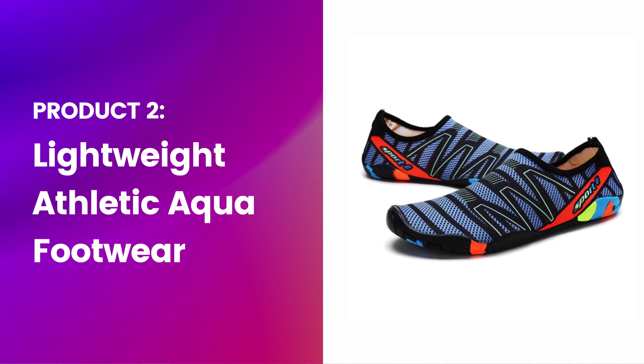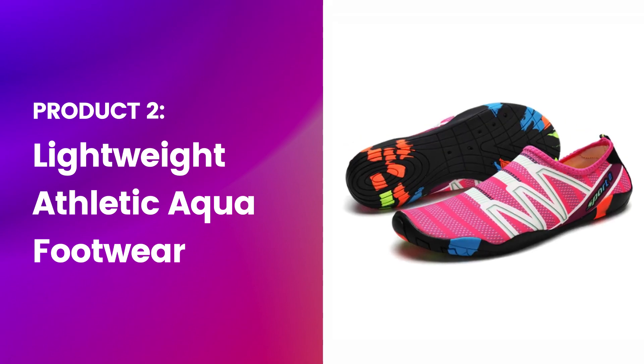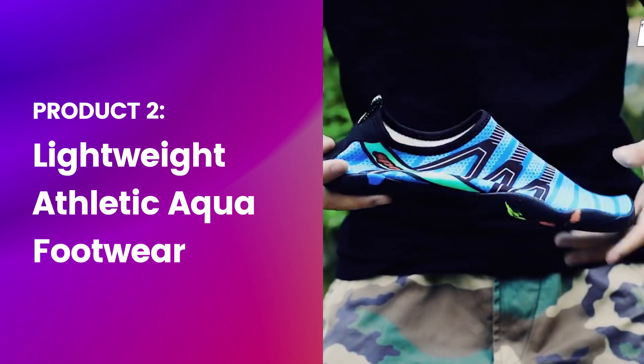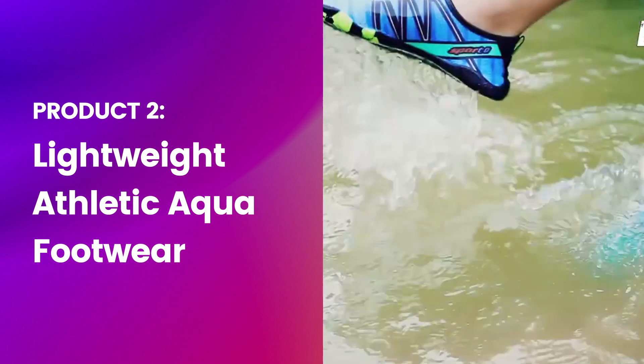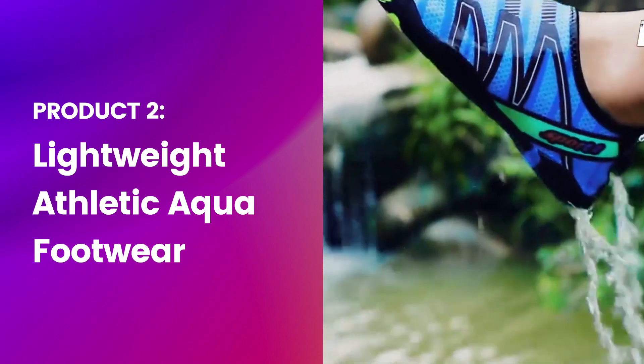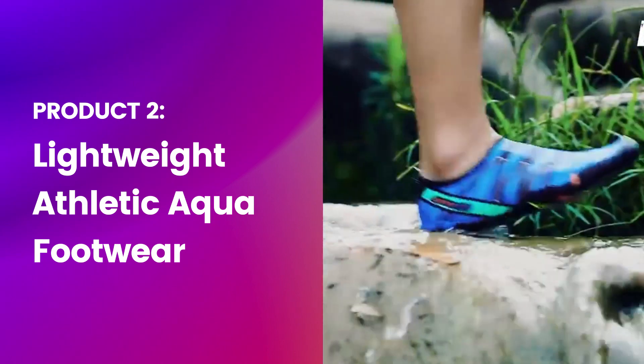Product number two is a lightweight athletic aqua footwear. I really like this product because it's moving genres within the fashion industry. You could probably wear these with jeans or any casual wear and still go to the beach and get your shoes wet without worrying about your sneakers or leather shoes getting ruined.